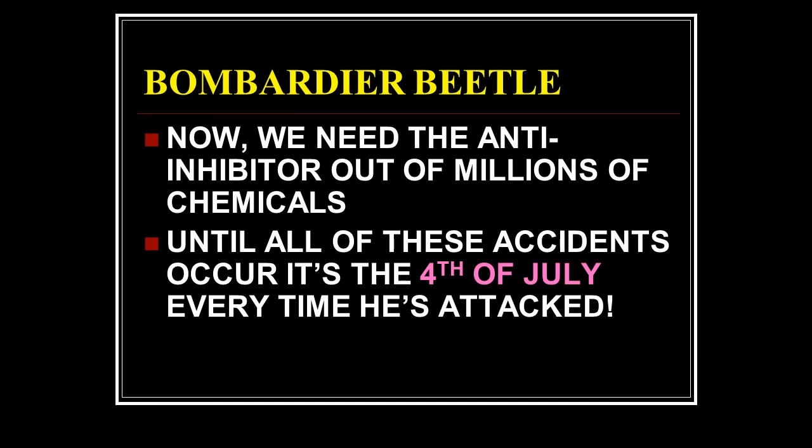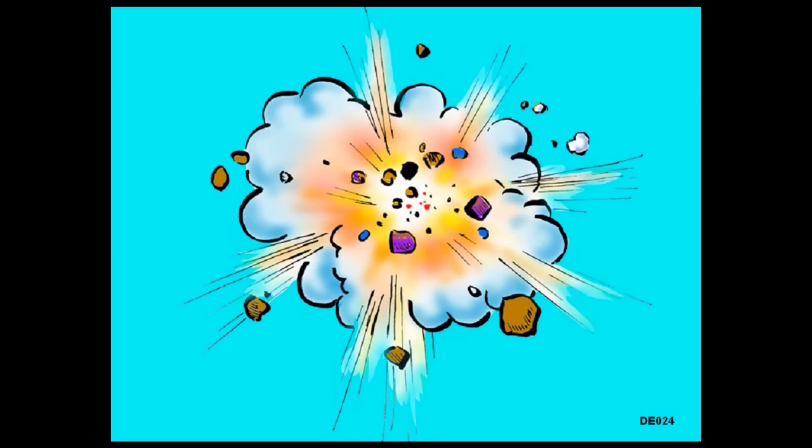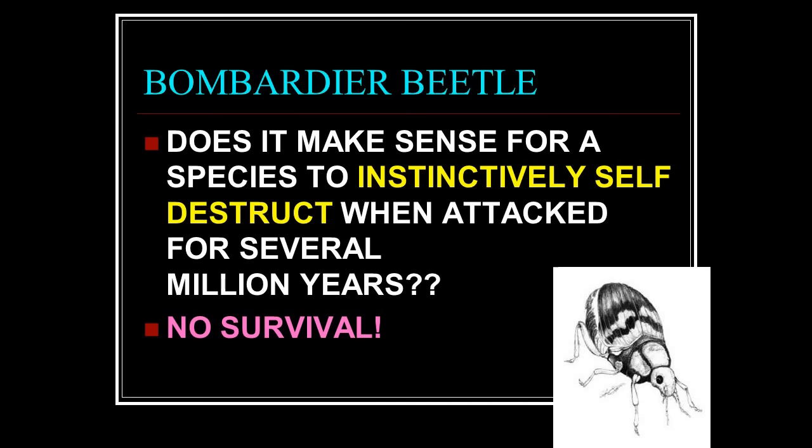It has to be designed. The unbelievable amount of complexity in this thing — it's like God puts his signature on it. We need the anti-inhibitor out of millions of possible chemicals. Until all these parts are in place, it's the Fourth of July every time it's attacked. Will it help the little guy if for millions of years it blows itself up every time it's attacked? It wouldn't — and this is what would happen if all the parts came together only one piece at a time. You need all pieces in place from the start or you have no next generation.